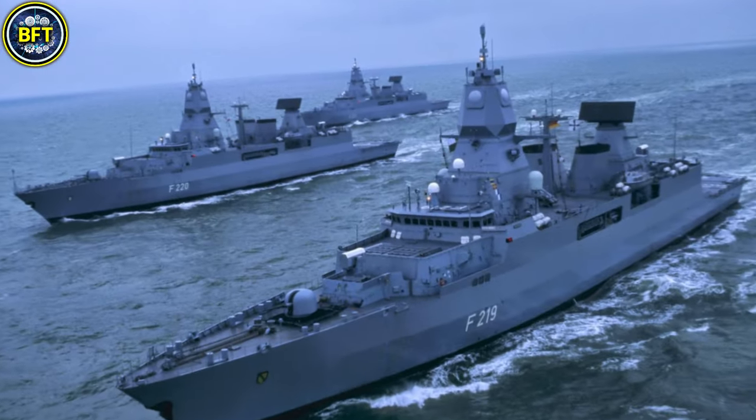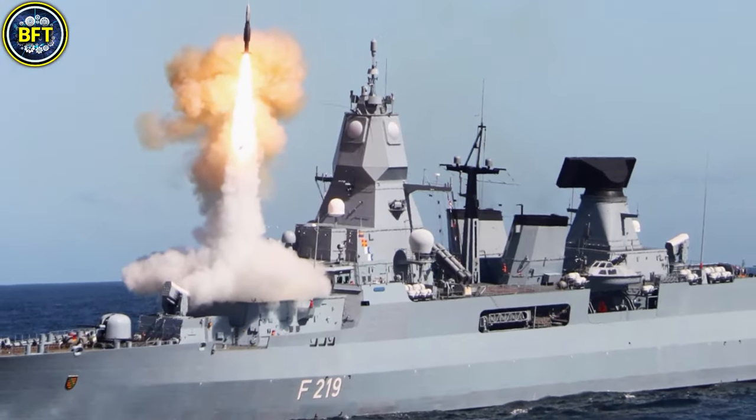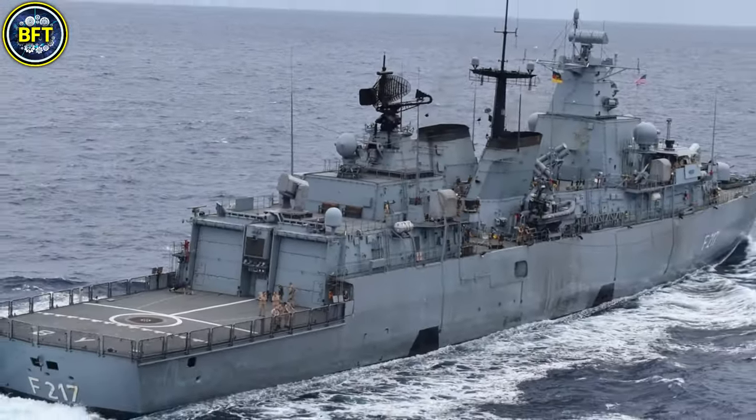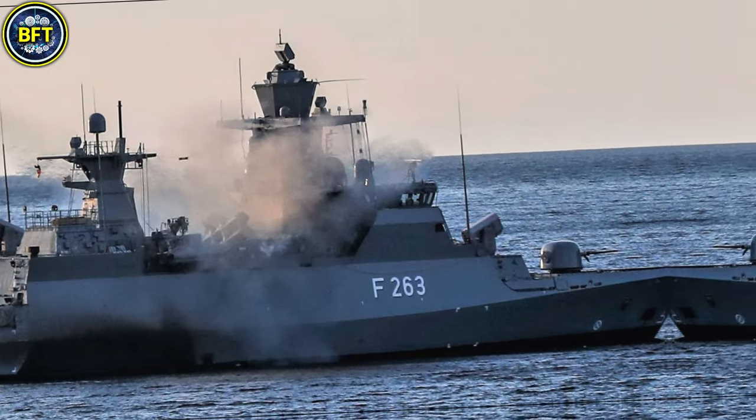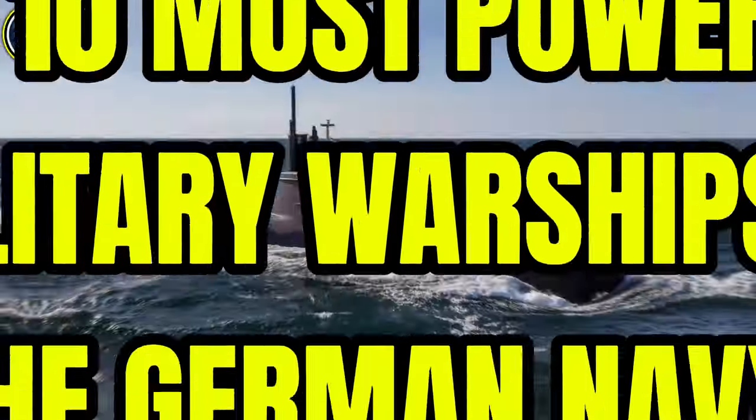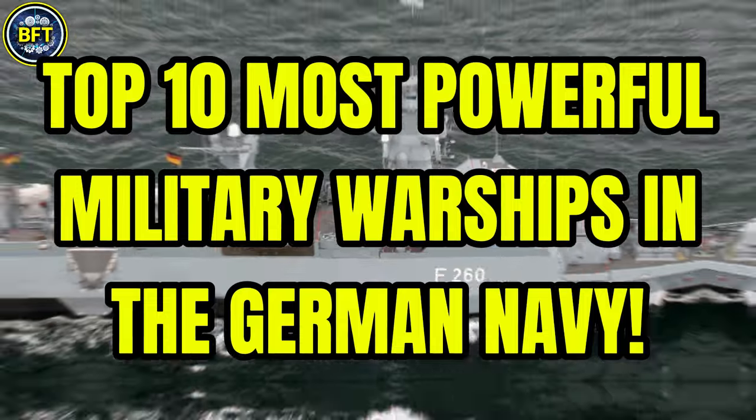What are the most formidable warships in the German Navy? Which frigates rule their seas? And can they stand toe-to-toe with the world's most advanced fleets? Today we'll find out together as we explore the top 10 most powerful military warships of the German Navy.